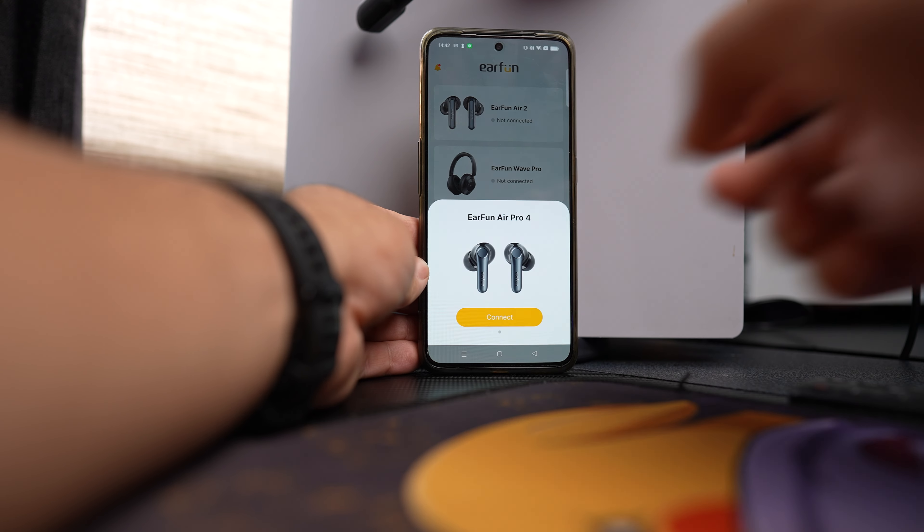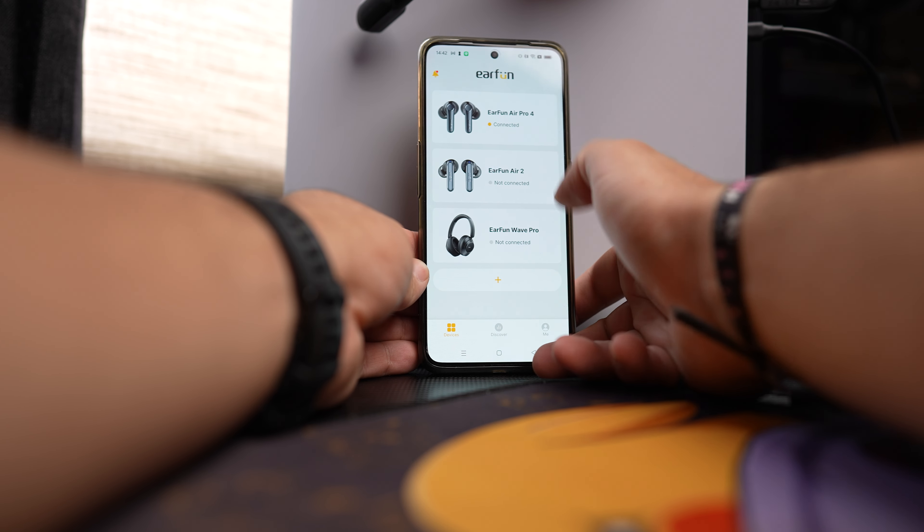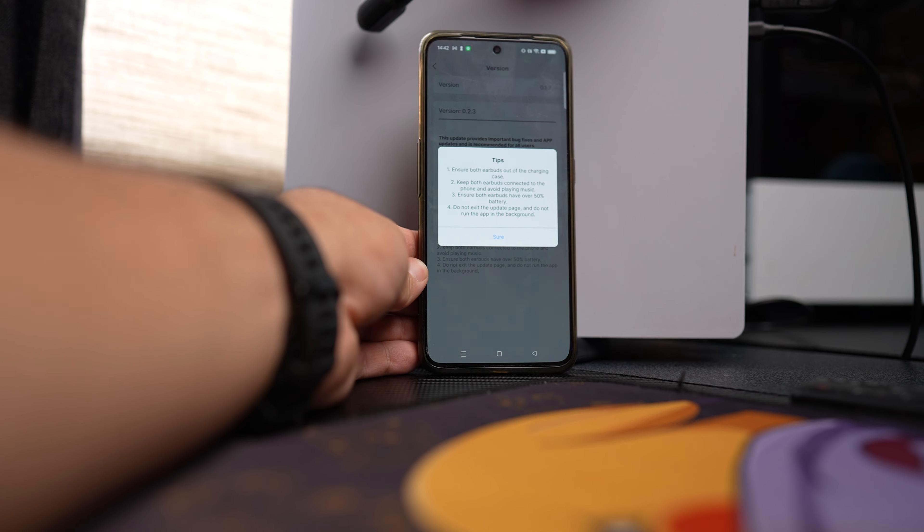If you're a bass head, you can boost it a little in the app, but it's not ideal — the bass does get a little smudgy if you go above the default. But you can do that inside the app since it does have an equalizer. I prefer the balanced, clear, and crispy sound.